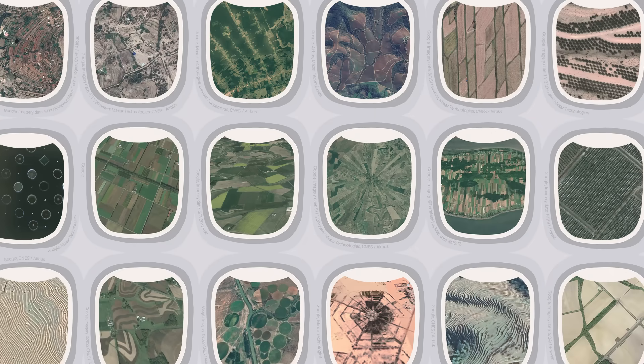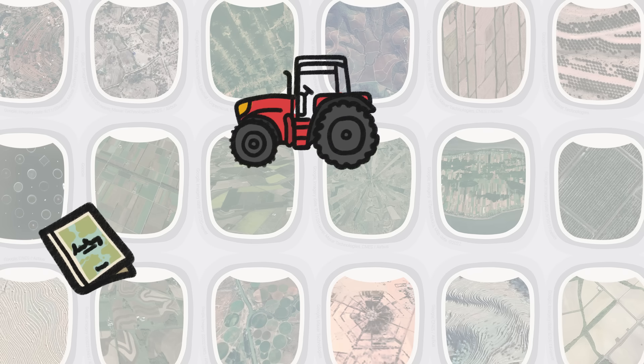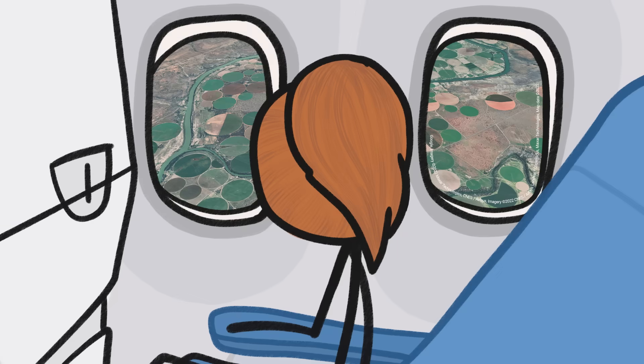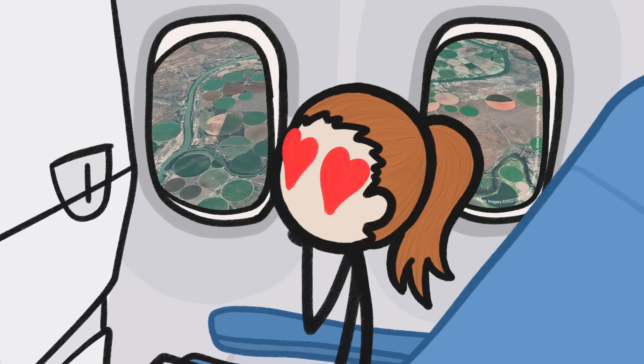This is obviously just scratching the surface. There is incredible diversity in the farms all over our planet, and a lot of things — from history, to technology, to climate, to culture — might be interacting to shape any one farm. But the next time you're on an airplane, or messing around on Google Earth, pay attention to the shapes of the farms, because they can tell you a lot about a place. Or because they're just plain cool.